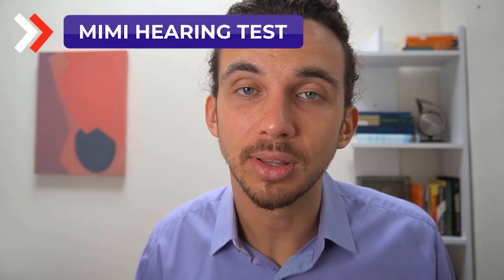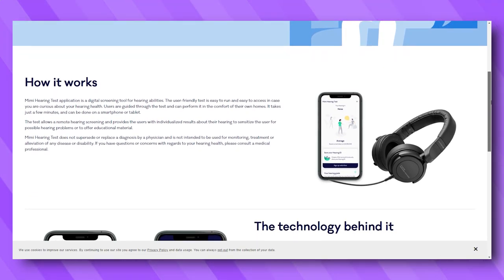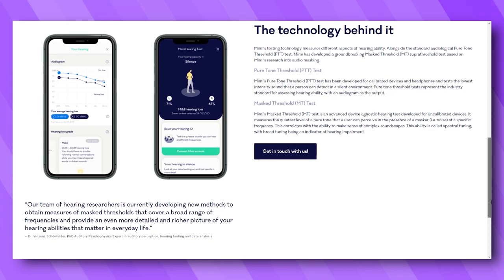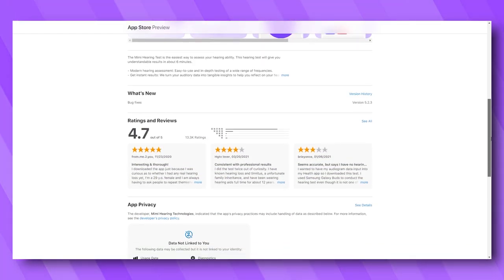Next, we have the Mimi Hearing Test. This is one of the more popular hearing tests because it has a very friendly user interface, and the results it gives you at the end show what kind of hearing loss you have. If you want very specific details about your hearing in an online format, I would recommend the Mimi hearing test. It is a hearing screening tool in support of medical diagnosis, and users are encouraged to refer to an audiologist for a true diagnosis. It has a mobile app available for iOS and Android with a 4.7-star rating out of 13,000 reviews, and you can get understandable results in about six minutes.